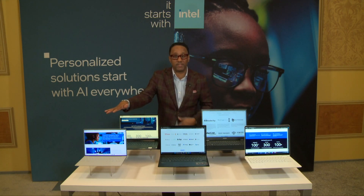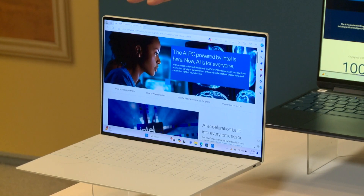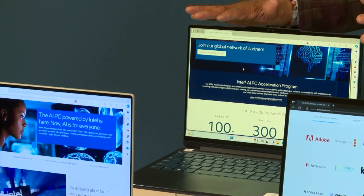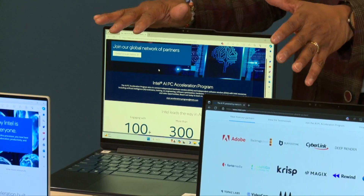Here are some of the AI PCs that consumers can check out in stores and online right now. The Dell XPS series is really elegant with a distraction-free design. The Lenovo Yoga Pro 9i is a creative powerhouse — a dream for digital creators with personalized AI capabilities.